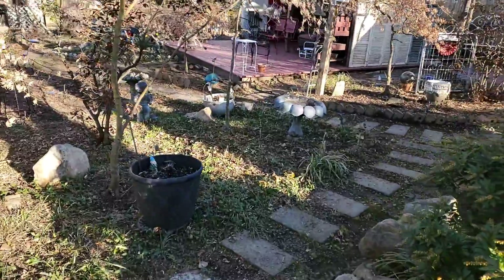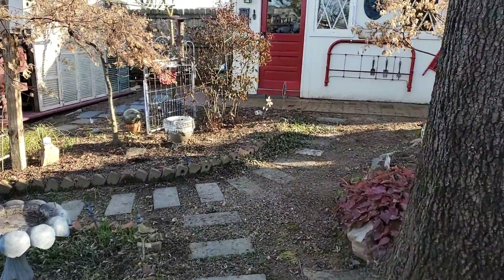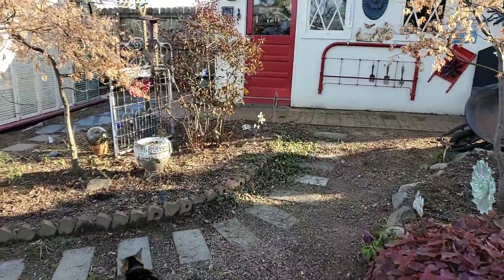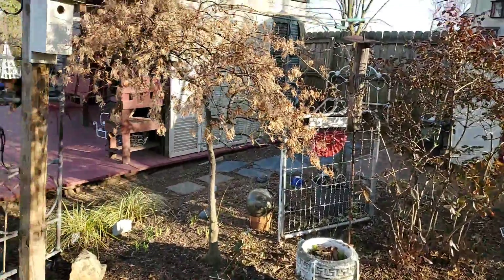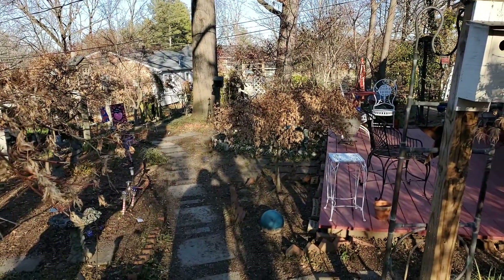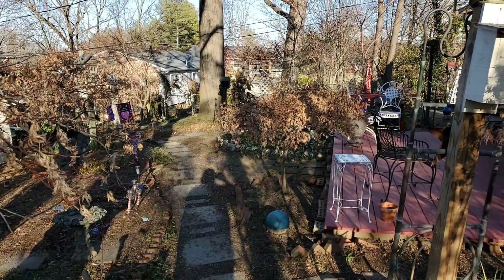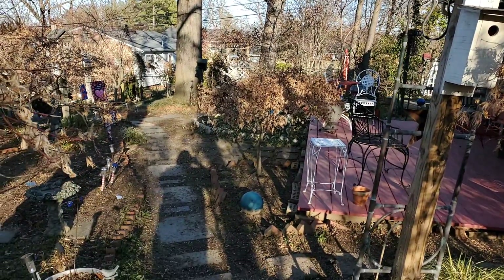It's a cool afternoon but the sun is out and all the snow and bad weather missed us last night, so for that I was very grateful. All right, I hope you have a great afternoon and a wonderful weekend. Enjoy your time — till the next time, bye!